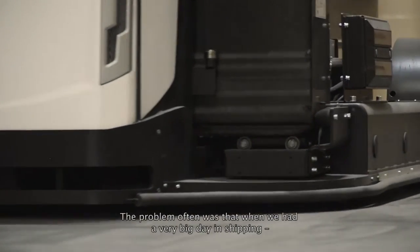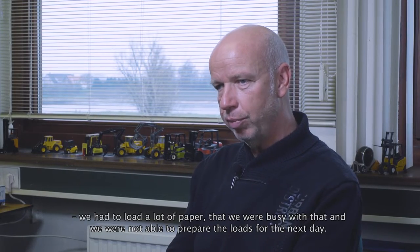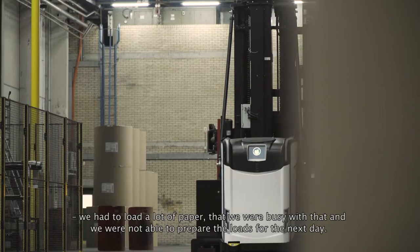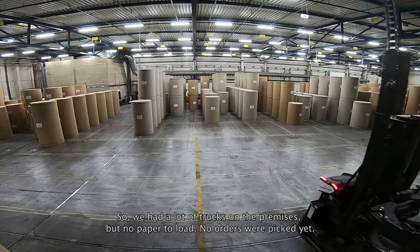The problem often was that when we had a very big day in shipping — so we had to load a lot of paper — we were busy with that and we were not able to prepare the loads for the next day. So we had a lot of trucks on the premises, but no paper to load; no orders were picked yet.